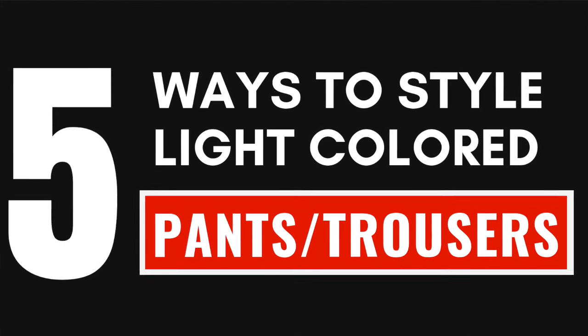We just passed midsummer and I know a lot of you have been thinking, just as myself, how can I wear light colored pants, jeans, or trousers? On today's video, I'm going to be giving you some solutions to have that one last shot at wearing these elusive light colored pants. We're going to be discussing five ways to style light colored pants. Let's go.